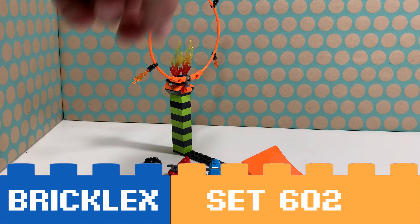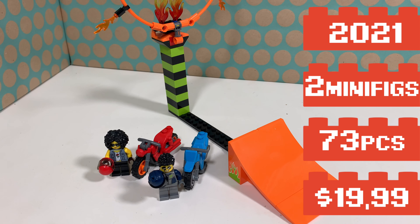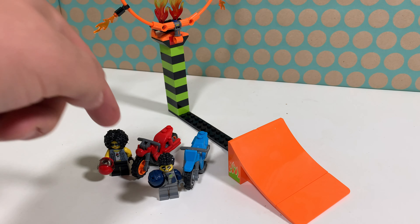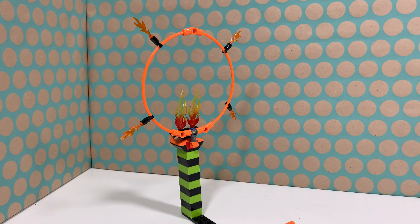You're watching Bricklegs and this is LEGO Set 60299 Stunt Competition. It's a LEGO City Stunt Set from 2021. It comes with two minifigs each with a motorbike, this ramp, and this ring of fire.